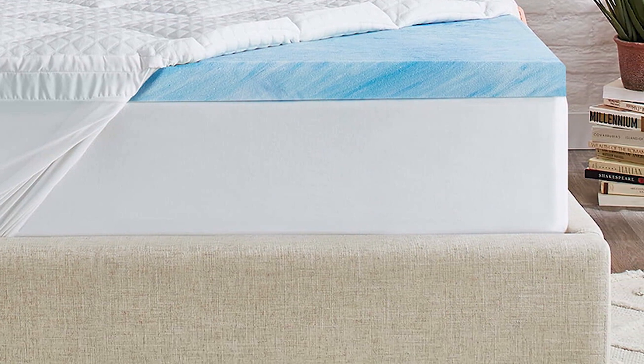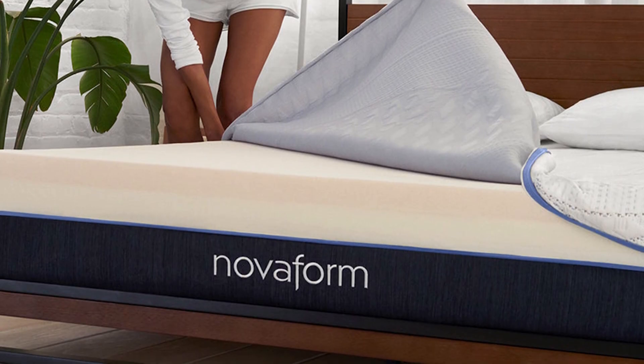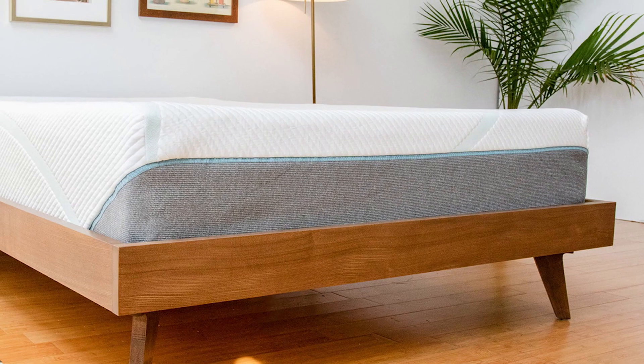In the support core, 8 inches of high-density polyfoam provide a durable base that helps maintain proper spinal alignment. Encased in a quilted cover, the mattress has a 14-inch profile. Due to the above-average height of this mattress, deep pocket sheets may be necessary.